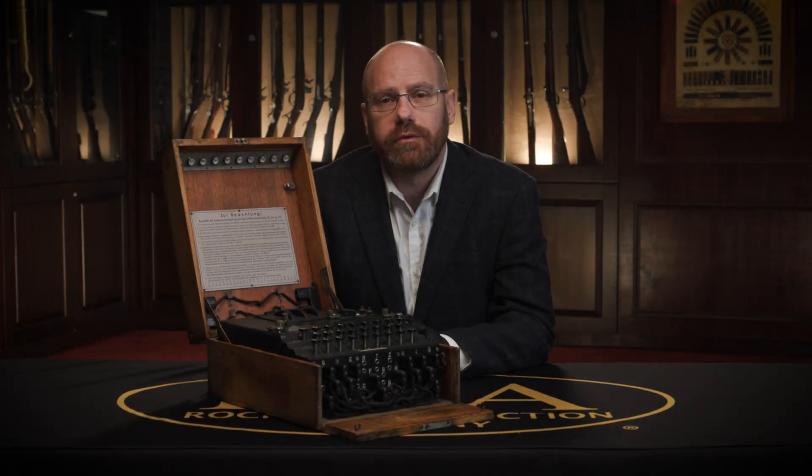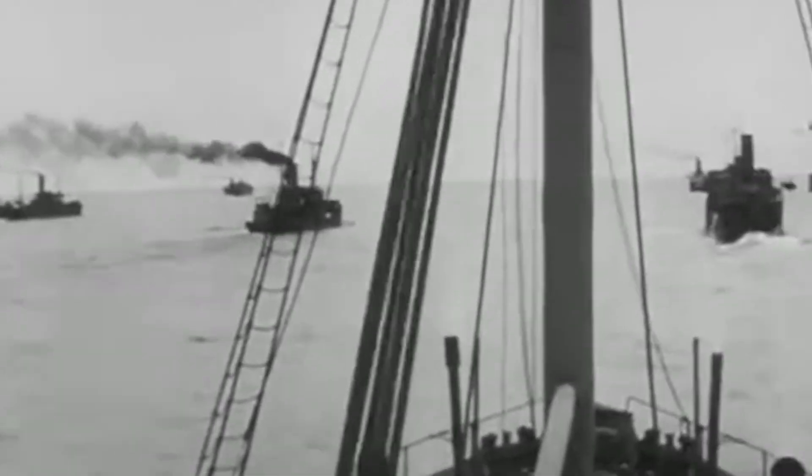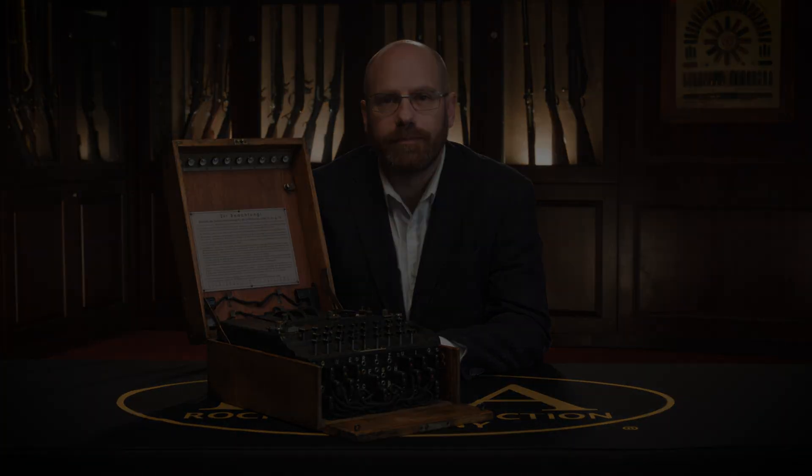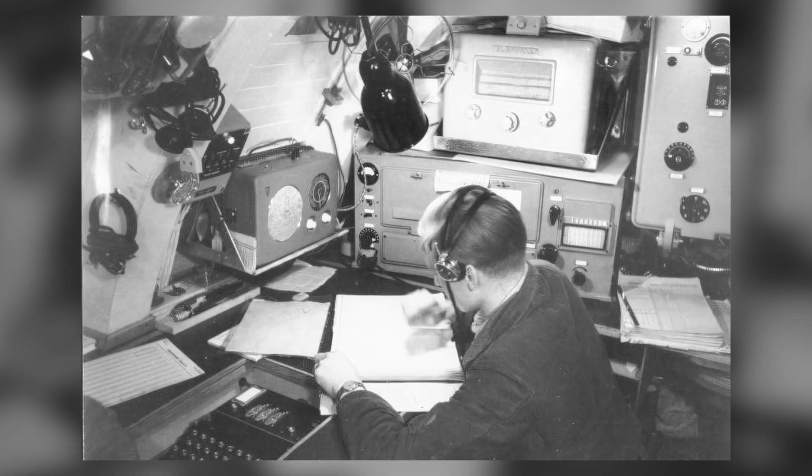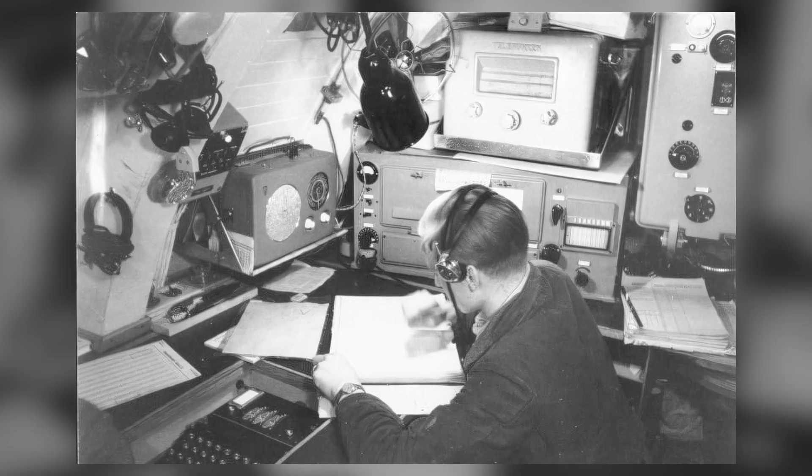A turning point in World War II was in 1941 when the Royal Navy captured one of these Enigma machines, complete with its eight-rotor settings along with the code book. And then in 1942, they also managed to capture a four-rotor one with an updated code book. The four-rotor variation came about because the Germans were extremely concerned that one of these could or had been captured by the Allies and they were able to crack the code.